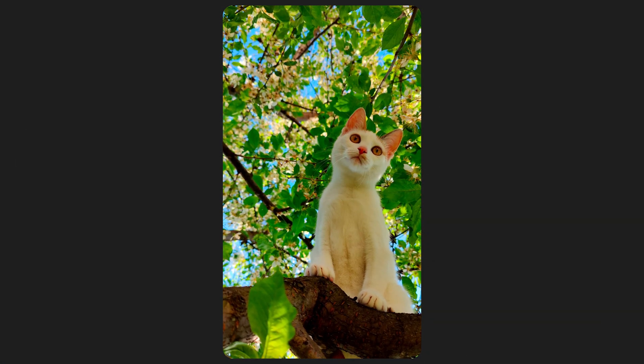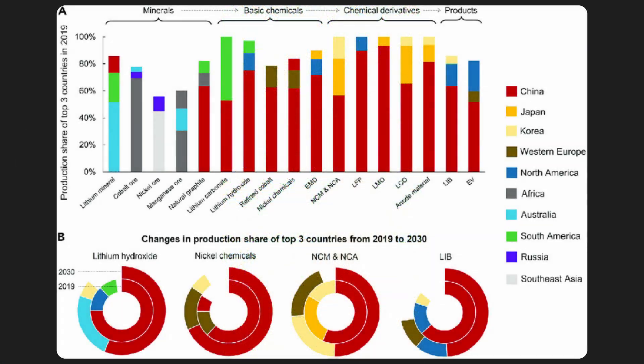I'm Michael Saiz, and there are three critical choke points which make the entire global battery supply chain dependent on China. Those are the nickel cathode powder production — but not nickel mining — lithium refining — but not lithium mining — and graphite mining as well as graphite refining.